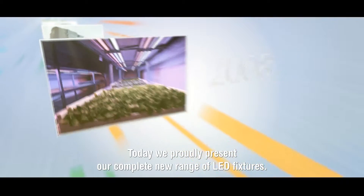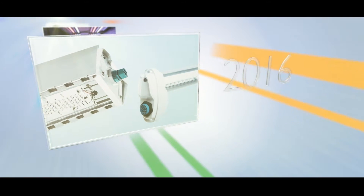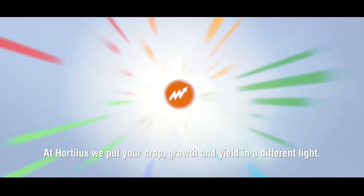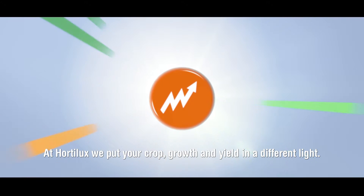Today, we proudly present our complete new range of LED fixtures. We have entered a new era in growlite. At Hortelux, we put your crop, growth and yield in a different light.